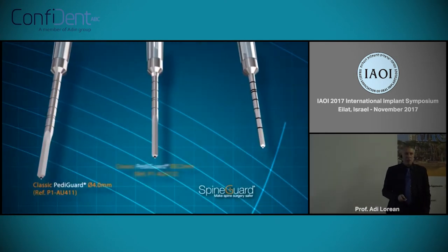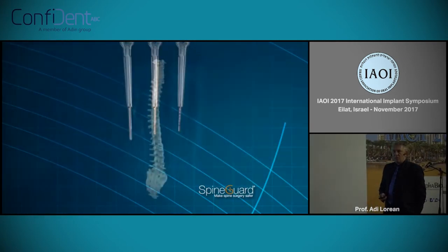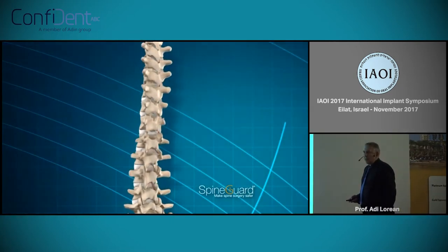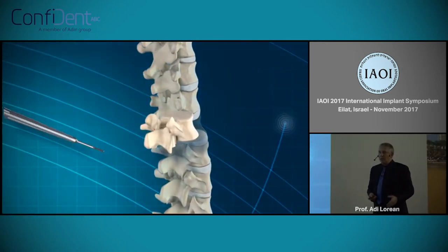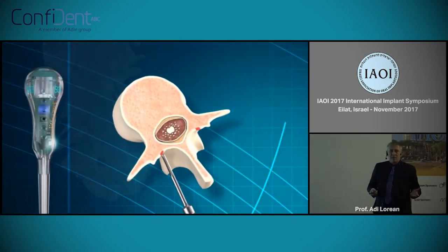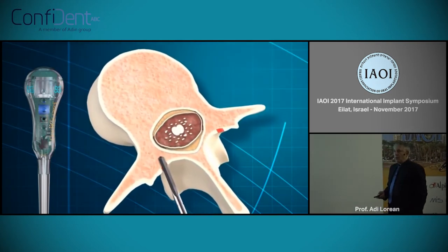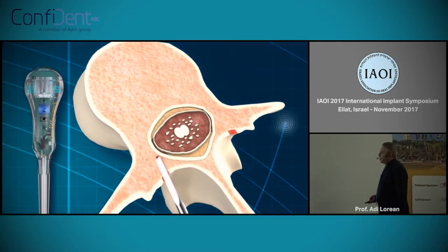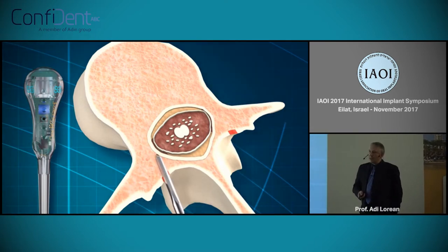Basically, PediGuard is used already in over 60,000 surgeries performed in the world. What was striking when I started to look at it is that the diameter, type, and style of the surgery done in spine is very similar to what we're doing in oral and maxillofacial surgeries, and of course in implantology.